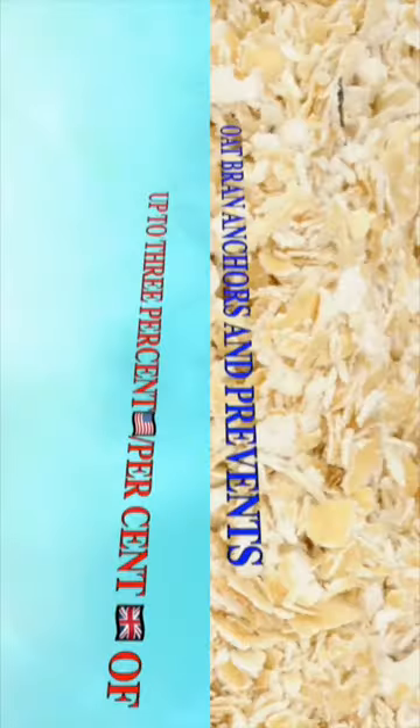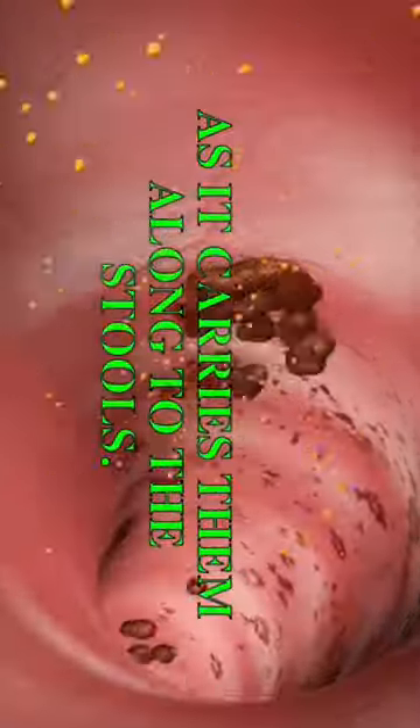Then, oat bran anchors and prevents up to 3% of lipids, carbohydrates and calories from entering the bloodstream as it carries them along to the stools.